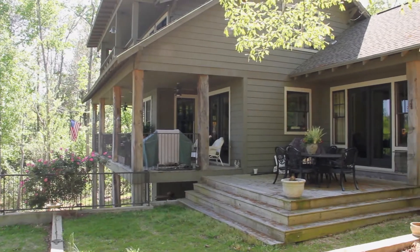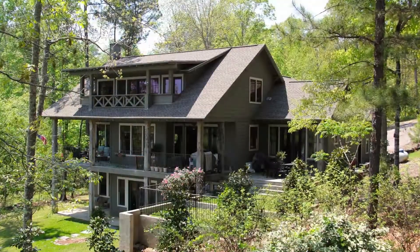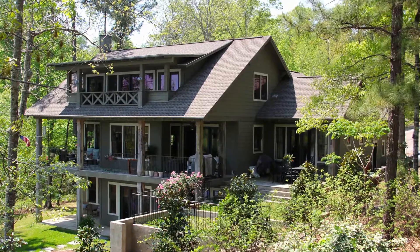If this home has captured your imagination, contact a local Lake Martin Realtor and come see for yourself the beauty and value to be had at 44 Fairwind Circle.